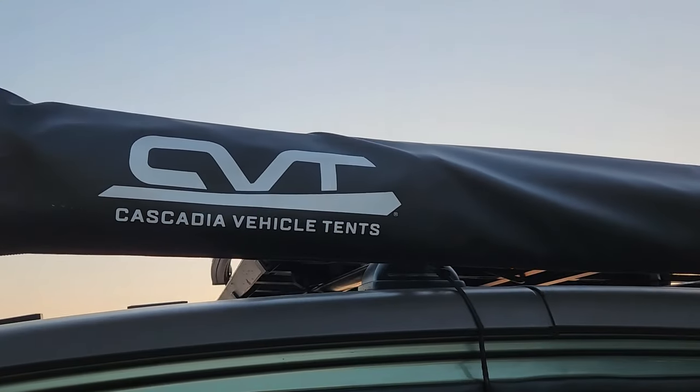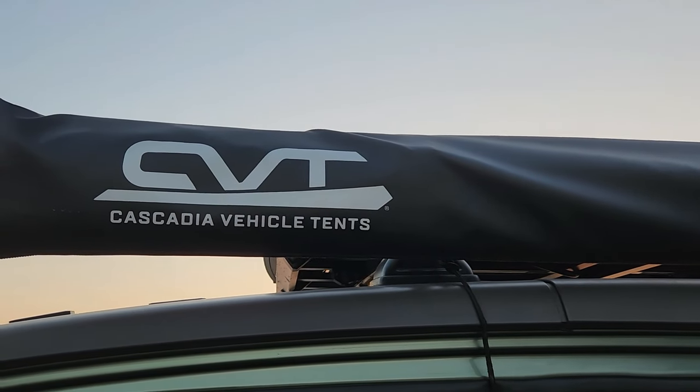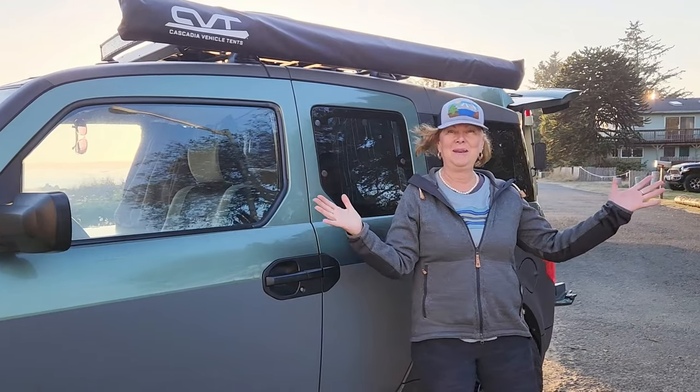Cascadia Vehicle Tents has sponsored me on the channel with an awning — this is an amazing awning. When it's out, it really opens things up. Let's take a look inside now.